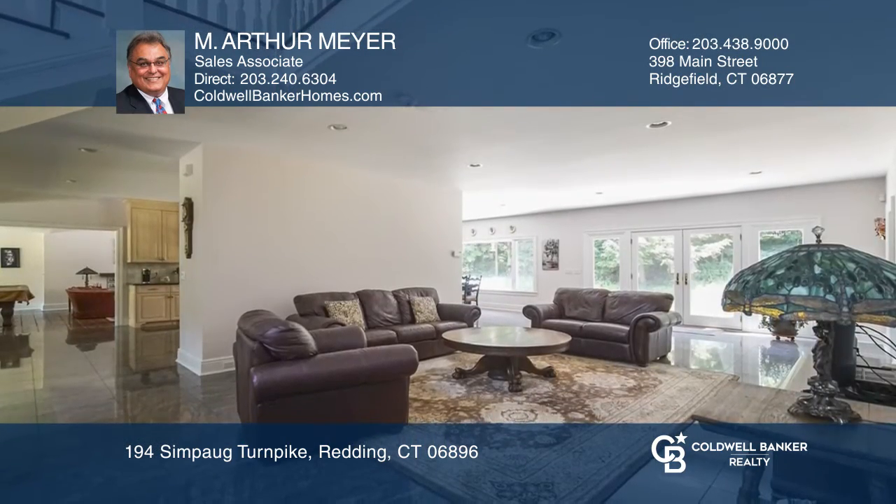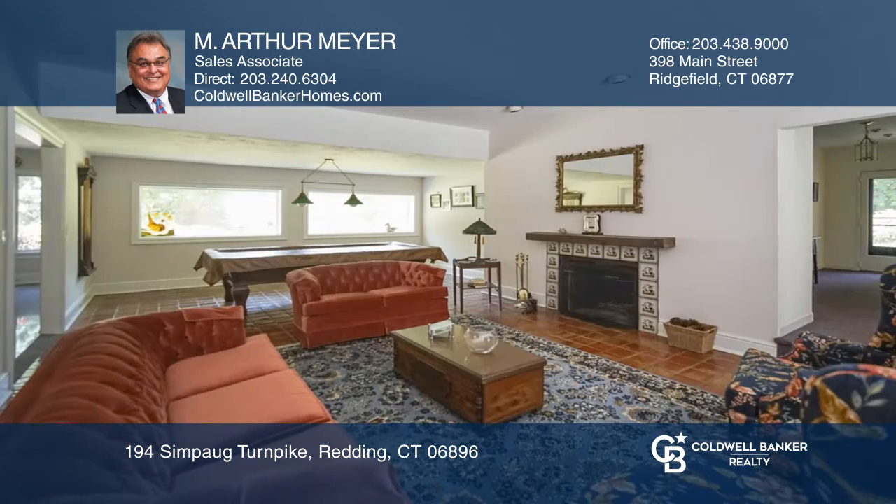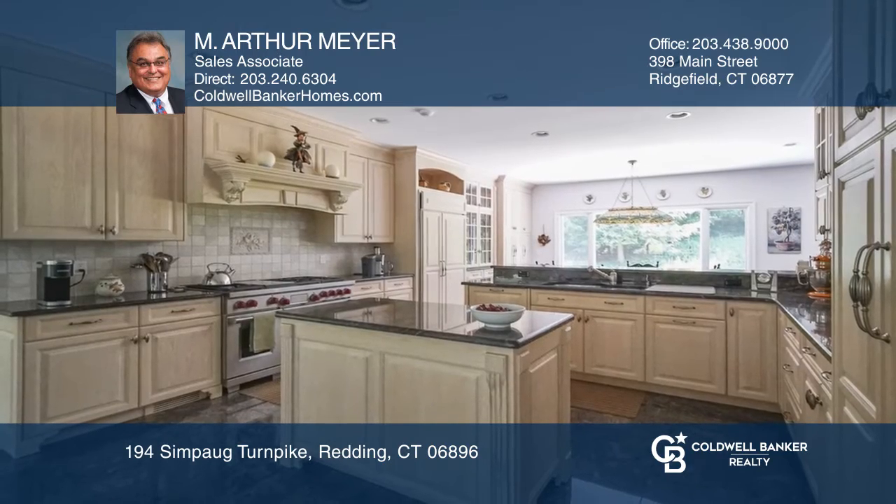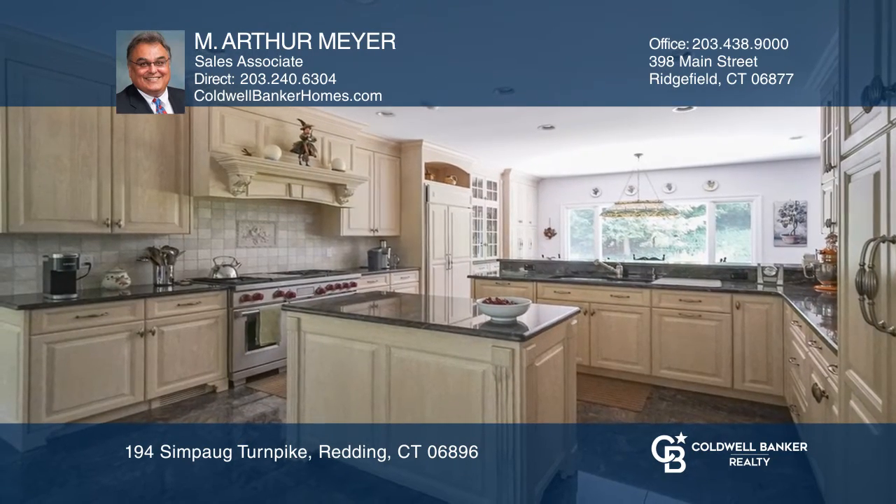The interior space offers an open floor plan. The hub of the home is the chef's kitchen with top-of-the-line appliances, stone countertops, a center island, and flows into the formal dining room.